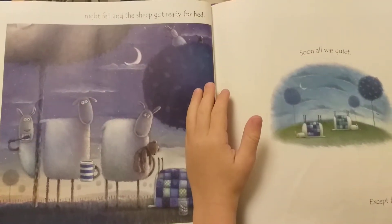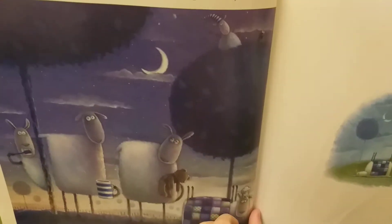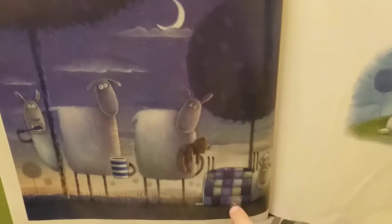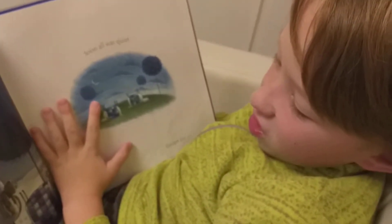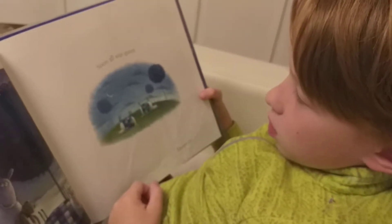The end of the long busy day. Night fell and the sheep got ready for bed. What are they doing before going to bed? Drinking tea, brushing their teeth, putting their teeth into a cup. Why would a sheep put its teeth into a cup? It's a process where you have teeth you can take out and in — so, false teeth.